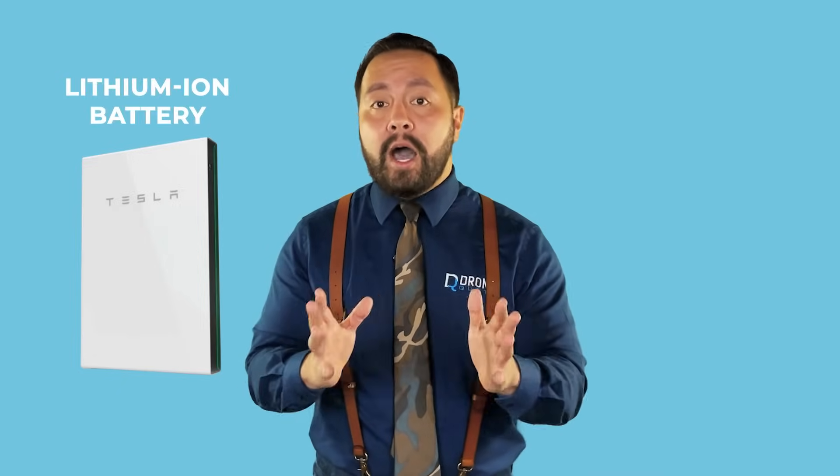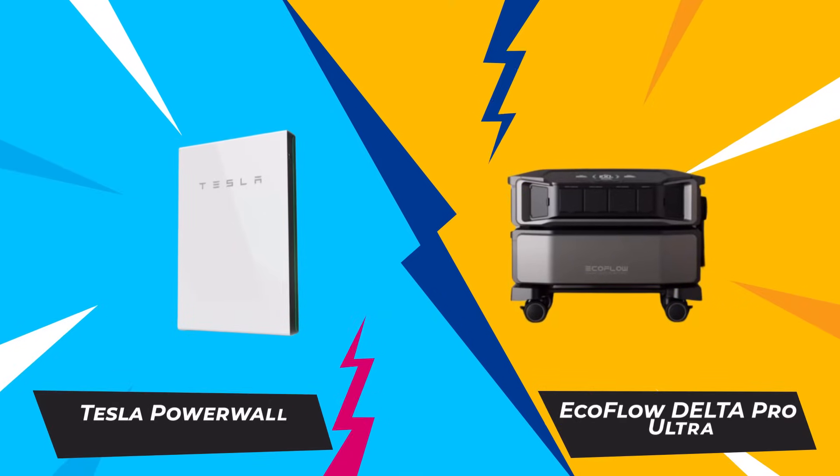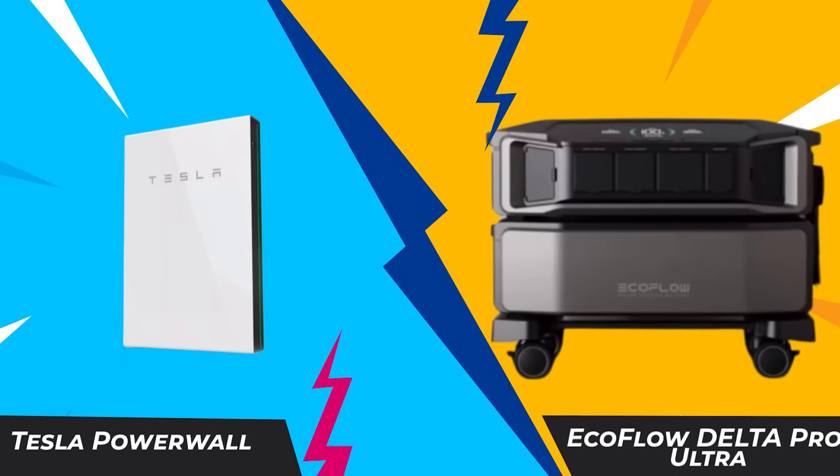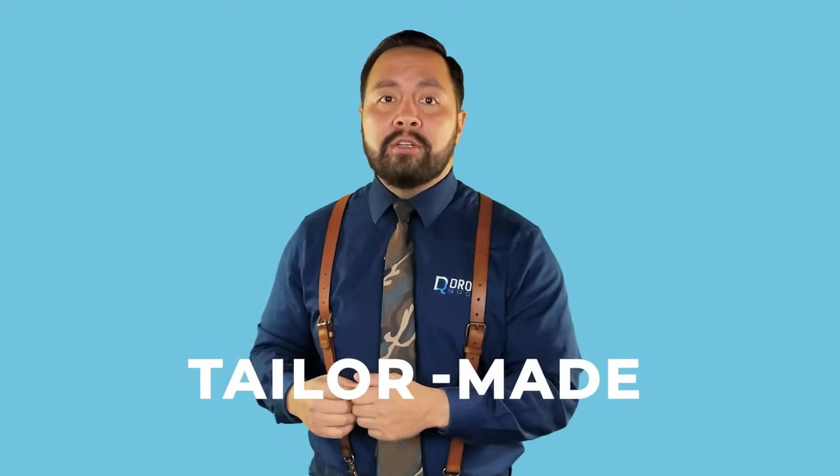As for battery chemistry, the EcoFlow Delta Pro Ultra is made with lithium-iron batteries, whereas the Powerwall uses lithium-ion batteries. Tesla's lithium-ion chemistry is more energy-dense, meaning a battery of equal capacity would be smaller than one made of lithium iron. However, lithium-ion chemistry is also less stable and has a shorter lifespan. While the Tesla Powerwall is a powerhouse, I think the EcoFlow Delta Pro Ultra is more flexible, wallet-friendly, and easier to adopt. Think of it as choosing between a one-size-fits-all solution and a tailor-made option.